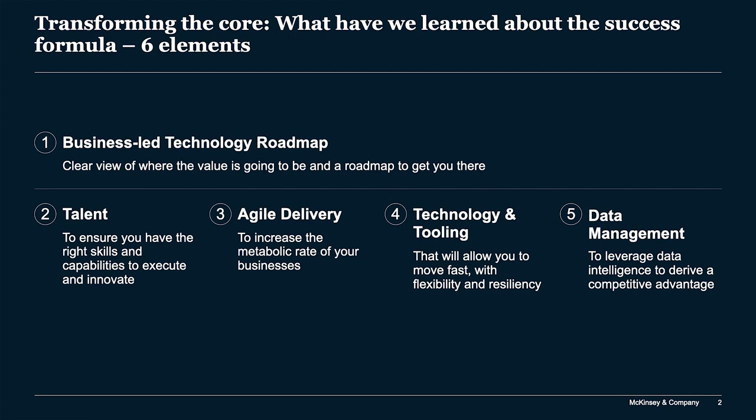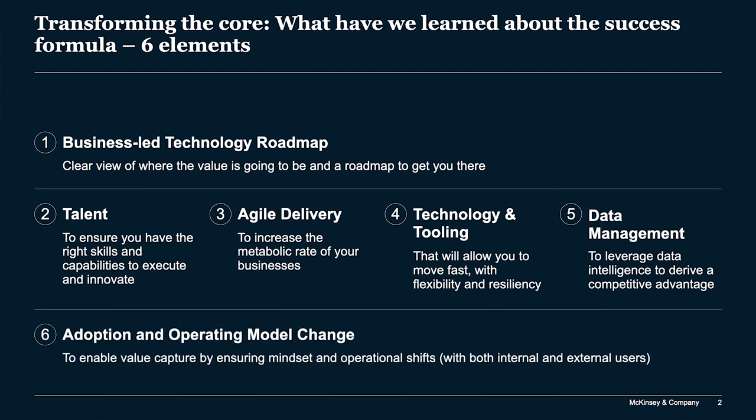Number five is data management. For companies doing a smaller-scale digital transformation, data is important but doesn't rise to the same strategic level as some of the others. However, to operate a transformation of broad scale across an enterprise, data becomes a key unlock. If you don't have your data governance, data structure, and data organization set up correctly, you'll find yourself tangled in knots and unable to go from one or two or three digital applications to the ten or more needed to really drive value.